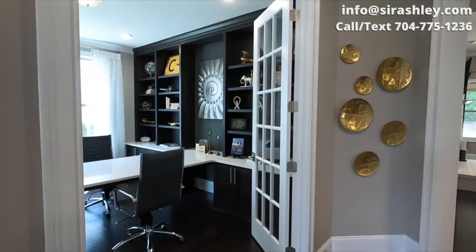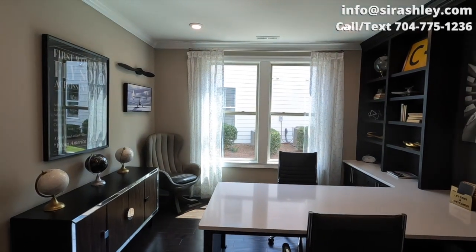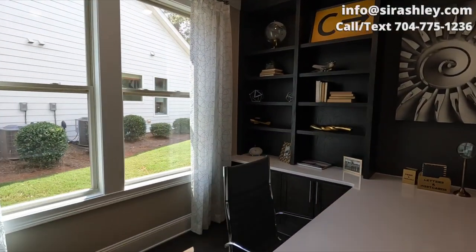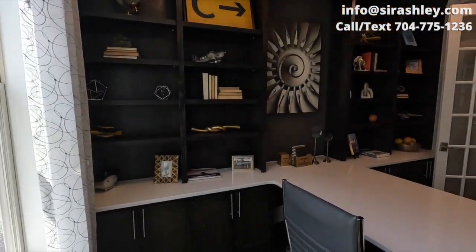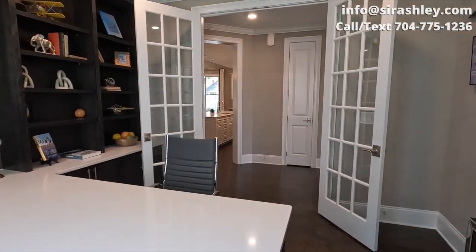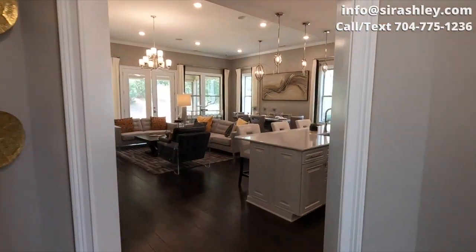This is what sets it apart for me — this huge office study right here. Look at this, absolutely amazing. Then we go into the open living space.